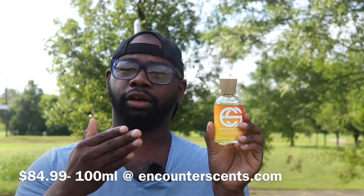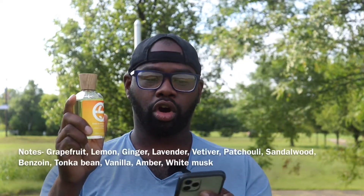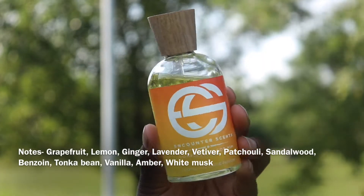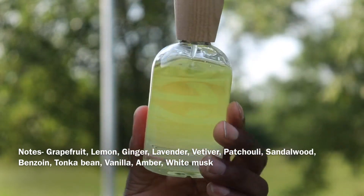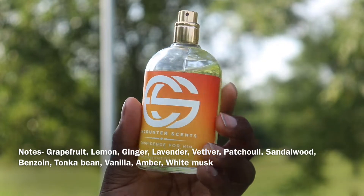The notes in this fragrance are grapefruit, lemon, ginger, lavender, vetiver, patchouli, sandalwood, benzoin, tonka bean, vanilla, amber, and white musk. There are a lot of notes listed, but not all of them are noticeable in the fragrance.